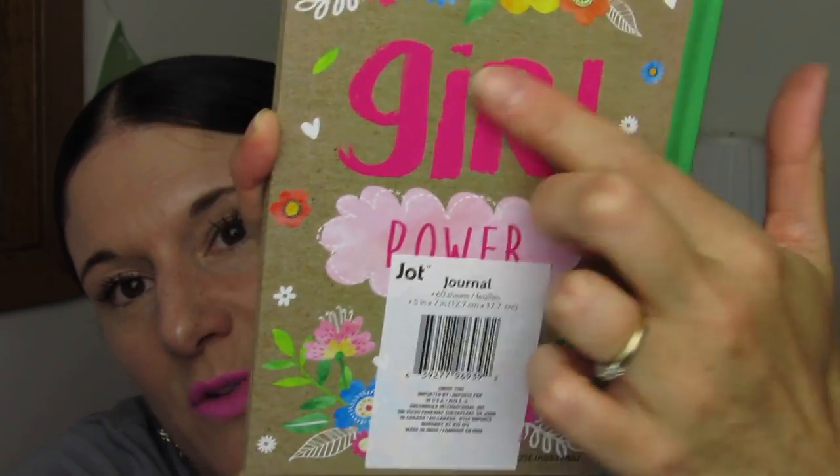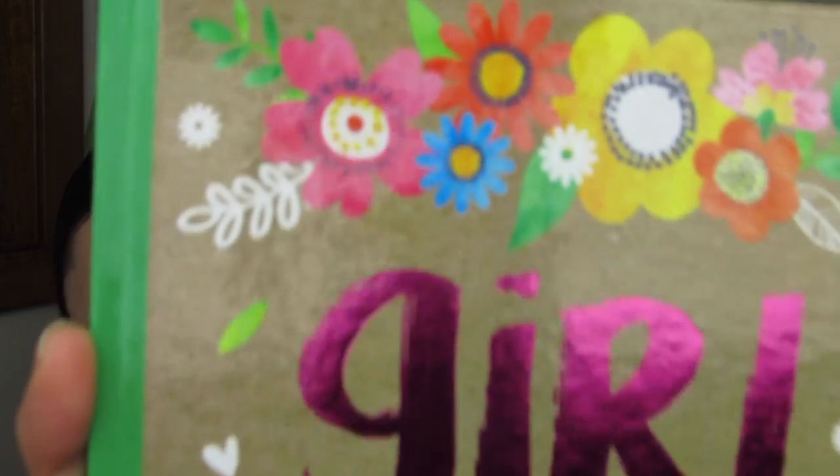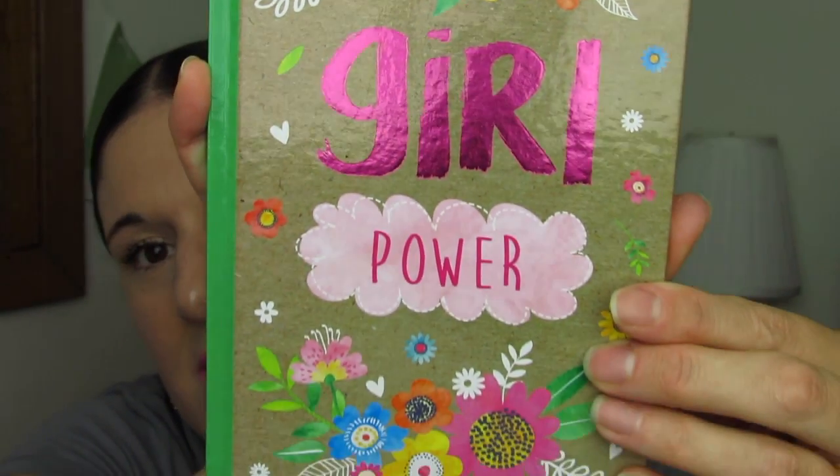Now on to a couple new ones I've recently got. This one is Girl Power and I love it so much. If you guys watch one of my recent Target Dollar Spot hauls, you'd remember me saying I love the paper bag background because it makes the colors pop. Well, Jot has really grasped that idea in this journal. They put the sticker on the back, and I'm hoping that won't leave a sticky dirty residue if I pull it off. I love this — again, the beautiful pink foil and the floral here. It's so pretty.